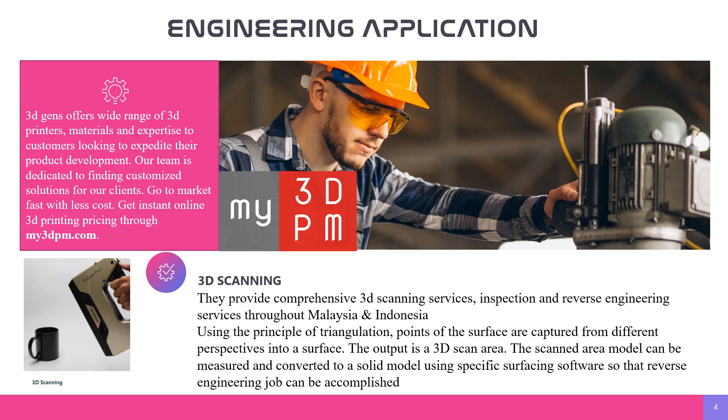For 3D scanning, they provide comparison 3D scanning, surface inspection, and reverse engineering services throughout Malaysia and Indonesia. Using the principle of triangulation, points of the surface are captured from different perspectives into a surface. The output is a 3D scan model, which can be measured and converted to a solid model using specific surfacing software so that reverse engineering jobs can be accomplished.